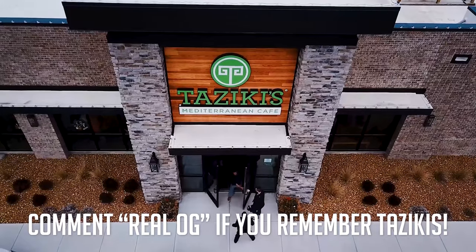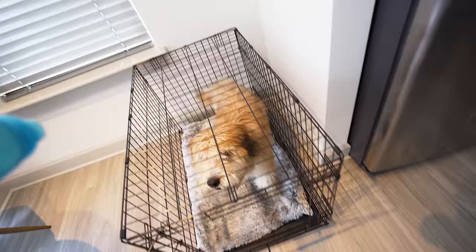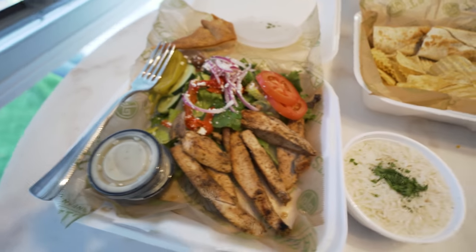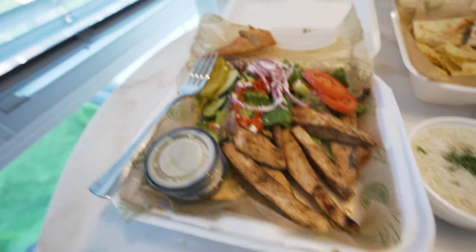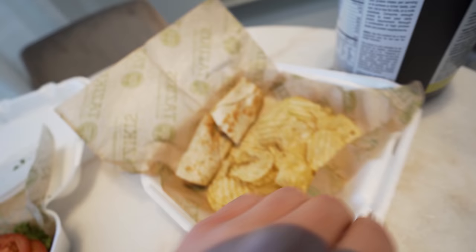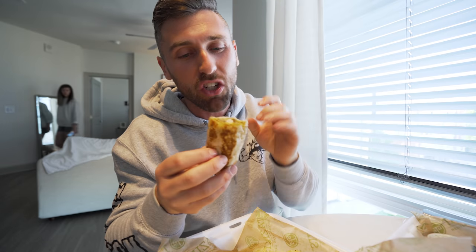It's one of the best Mediterranean places I've ever had. I have secured the bag, but there's only one way I'm going to be able to eat in peace with this monster down here — his appetite is just insatiable. We got the grilled chicken, the Mediterranean salad, I was supposed to get roasted potatoes on the side but they gave me rice instead, which I guess is fine, and then the tzatziki sauce. On the side I got a chicken roll-up — these things are just phenomenal. If you have a Tzatziki's close by, I would highly recommend them — they're all throughout the southeast United States.